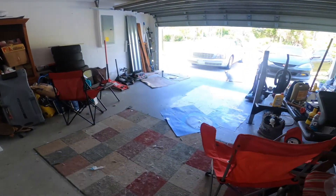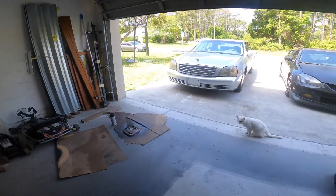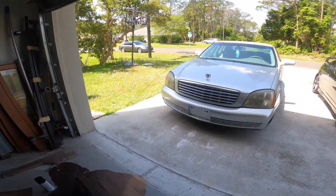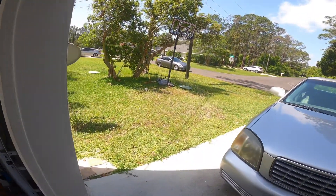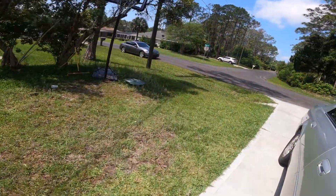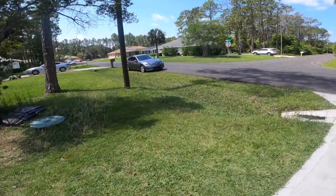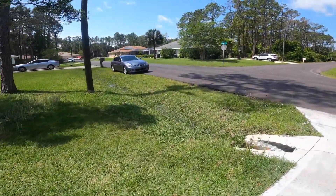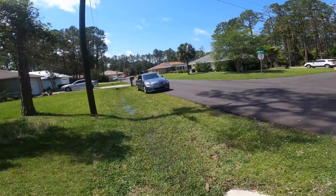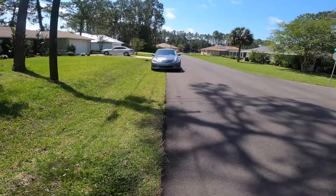Damn, bro. I was gonna give y'all a nice little review on this bit, but look what I seen. I'm gonna have to give this a good inspection, boy. Sitting right outside the crib.